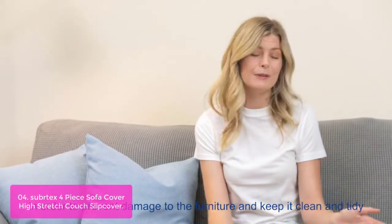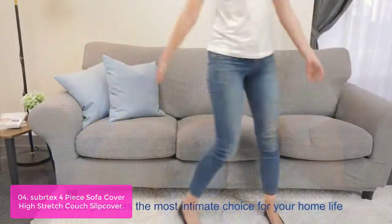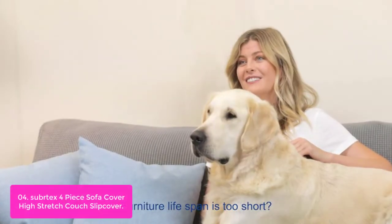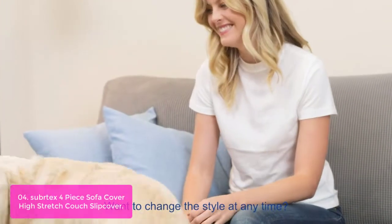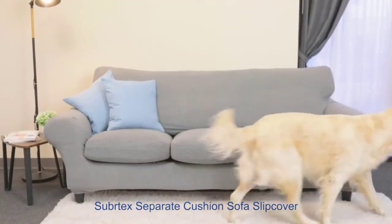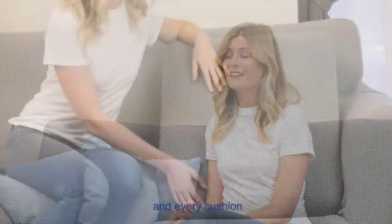Separate sofa covers provide extra comfort and elasticity for easy coverage of your furniture. With a thick and sturdy texture, it can be used long-term as well. High-quality stretchy couch slipcovers prevent your sofa from daily wear and stains. Elastic loops sewn at the bottom ensure the slipcover stays in place. Two sizes are available: medium (57–70 inches in width) and large (72–92 inches in width).